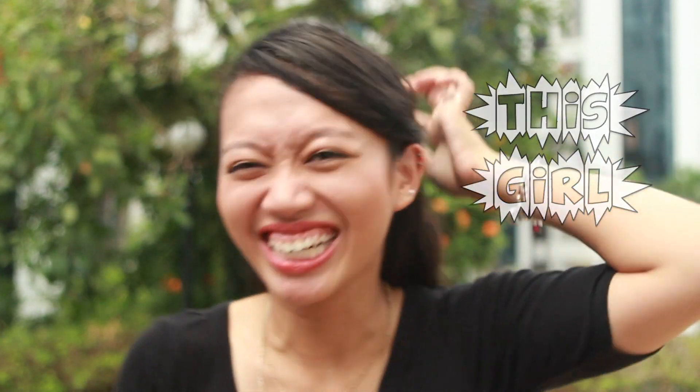Today, we're joined by retail expert Fadila. Alright,